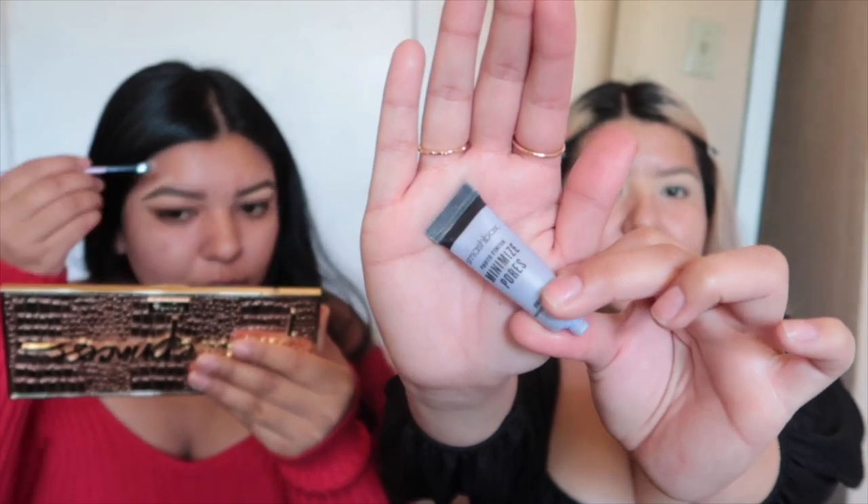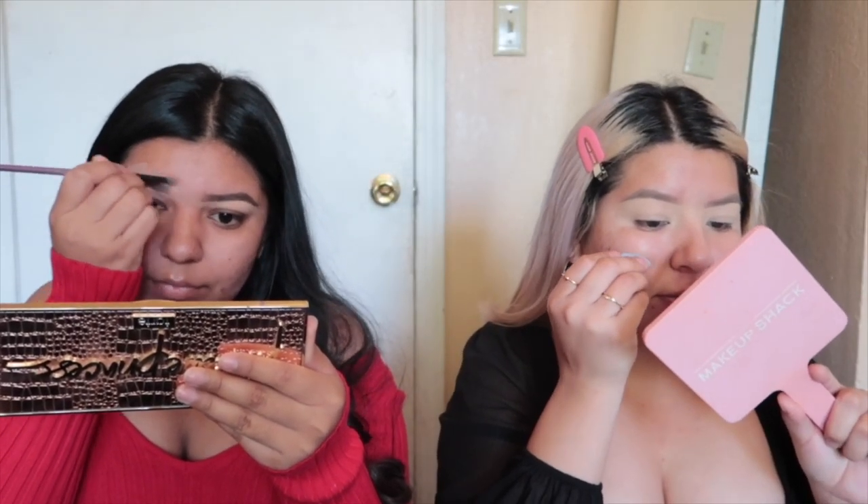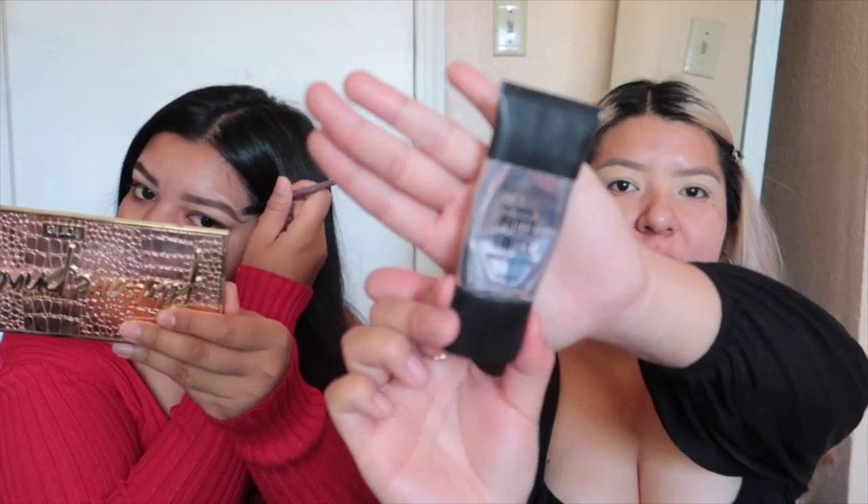I'm going to prime my face with the photo finish primer — this is the little beefy one. She's already priming! I put the pore-minimizing one right in the center of my cheeks where I have bigger pores, and then the photo finish which is a smoothing, blurring primer. It works so good — it makes your skin look like baby skin. Even if you don't have big pores or acne scars, it's still gonna make you look flawless.